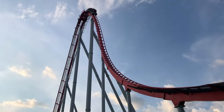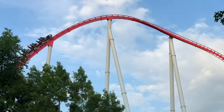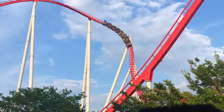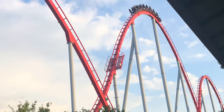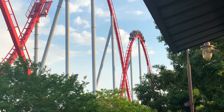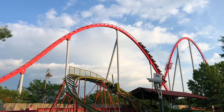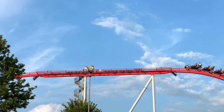Cedar Fair would begin to invest heavily into the small park, starting with a relocated Vekoma boomerang in 2009. In 2010, Carowinds would debut Intimidator, a 232-foot-tall B&M hypercoaster. At the time, the park was so small that I questioned why Cedar Fair felt it was necessary to purchase a larger 3-train B&M hyper rather than a smaller 2-train version. But this would end up being the right decision, as this ride helped attract a much larger crowd to Carowinds, because Cedar Fair had the intention of growing the park significantly.